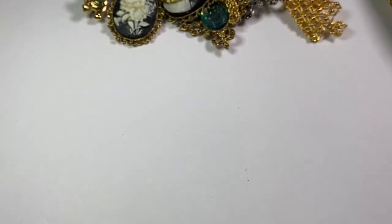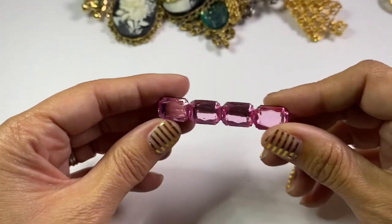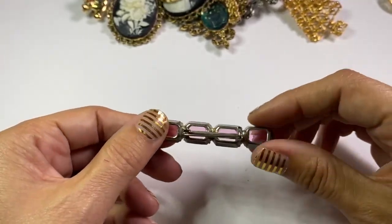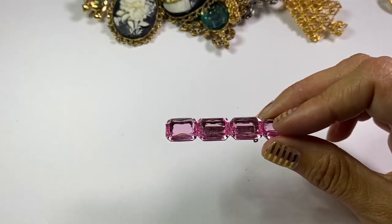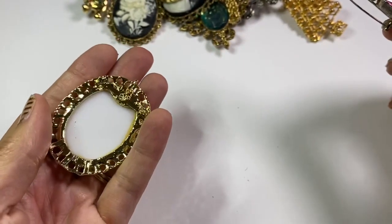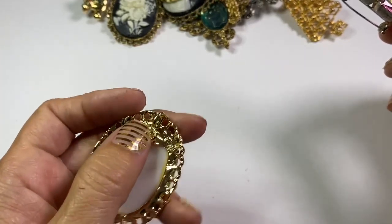A little bar pin — so cute. These are really cute to me at the top of a collar, just gives you a little pizzazz. Another little pretty hand-painted one — this one is pendant only because the pin is broken.